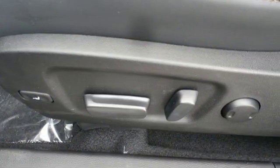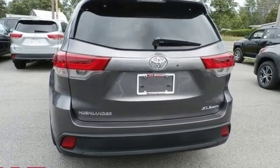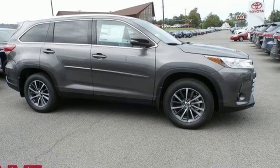Comfortable, convenient, quality Toyota. They say a journey begins with one step. In this case, it begins with a test drive. Start your next adventure today.